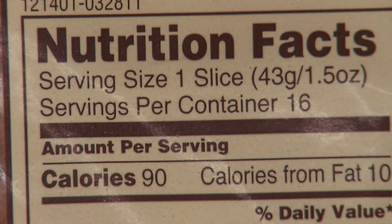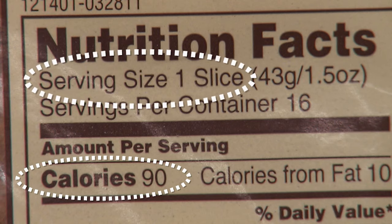For weight management, look at the calories. Each slice should have no more than 100 calories.